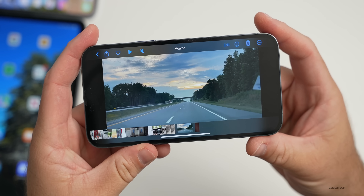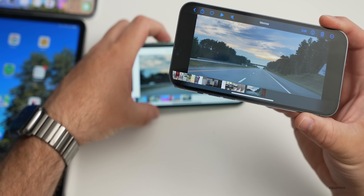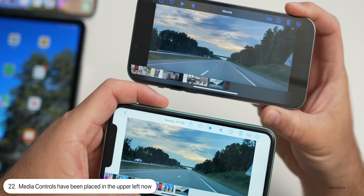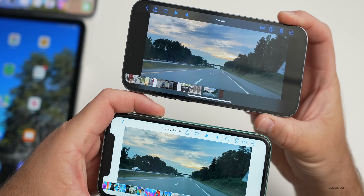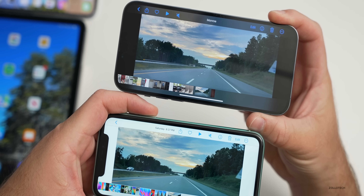If you're watching a video in the Photos app, the media controls are now on the upper left. Previously in beta 2 they were in the top right. They've split the controls, keeping Edit on the right and the playback controls on the left.